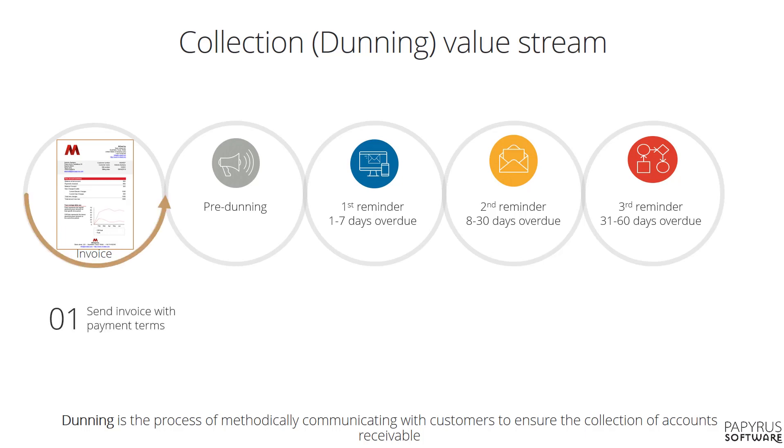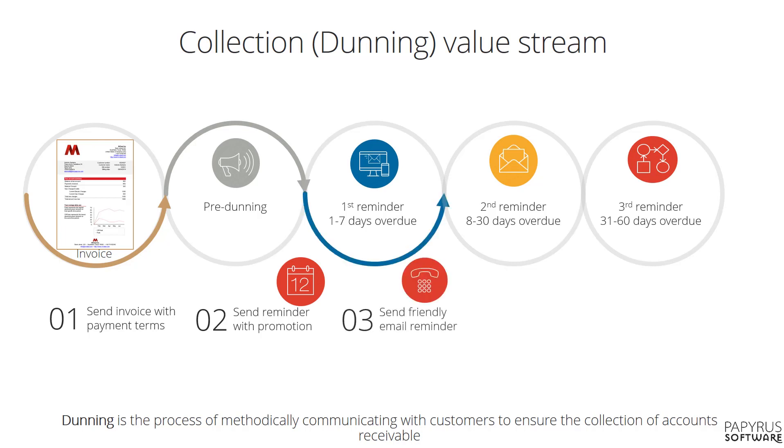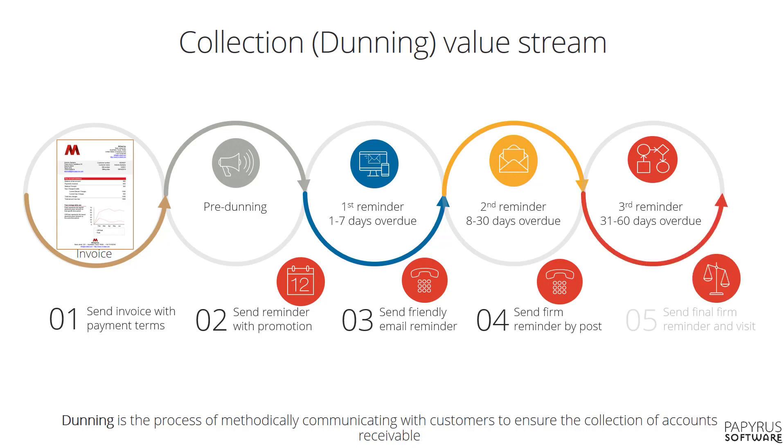Let's have a look at a typical payment collection process. The process starts with composing and sending an invoice to the recipient. Sending a reminder in the pre-dunning phase is very effective. When the invoice is due, a friendly reminder email is sent. High-risk customers are highlighted and given a phone call. After two to four weeks, we send a firm reminder, both as email and by post. Eventually, we have to prepare the handover to a collection agency or consider going to court.